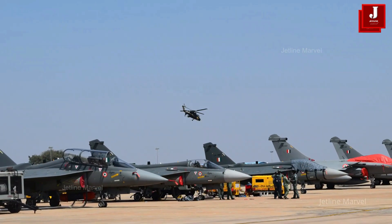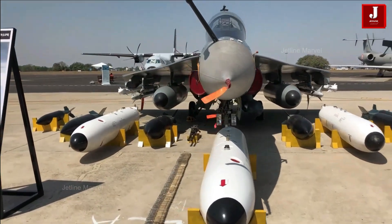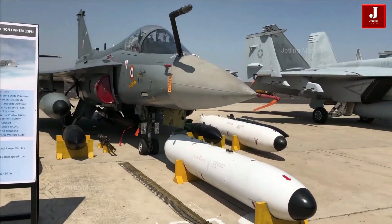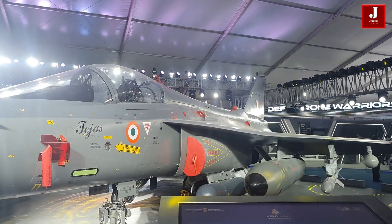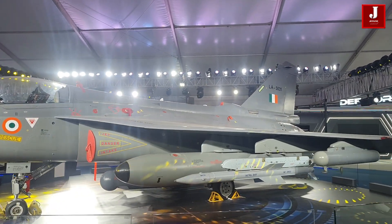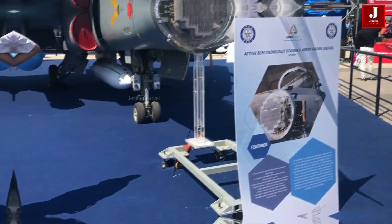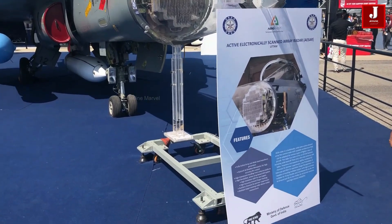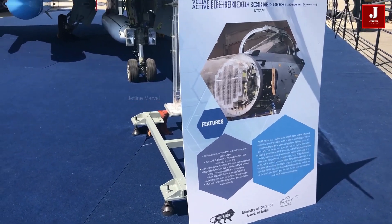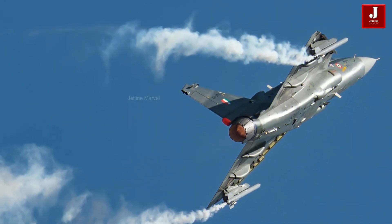The HAL Tejas entered operational service with the Indian Air Force in 2016, making its service history relatively young compared to the JF-17. As of 2024, the Tejas has eight years of service history. Despite its more recent entry, the Tejas has seen steady upgrades and increased deployments, with plans for future variants like the Tejas Mark II to further enhance its capabilities. The Tejas MK-1 features great maneuverability and agility in combat, with its delta-wing, tailless compound delta platform and a variety of air-to-air and air-to-surface weapons.